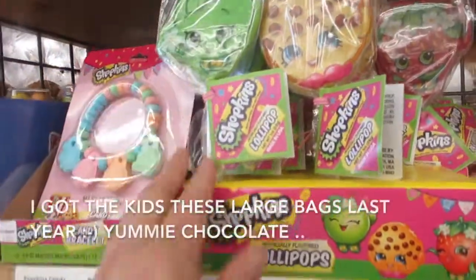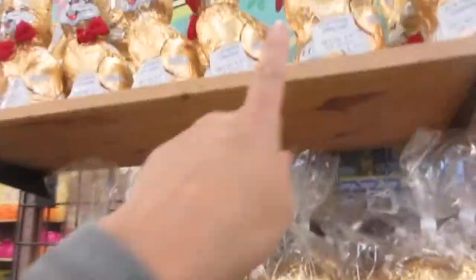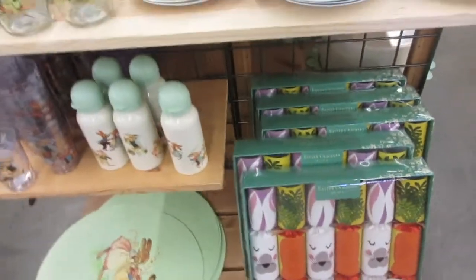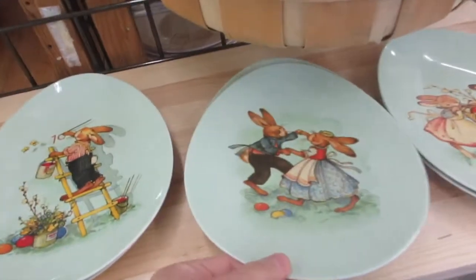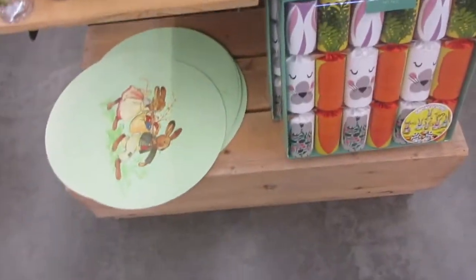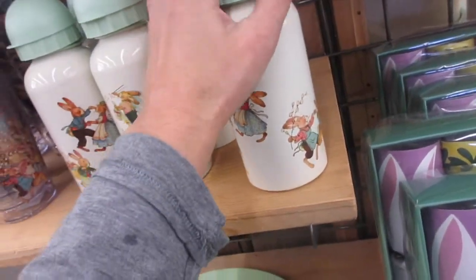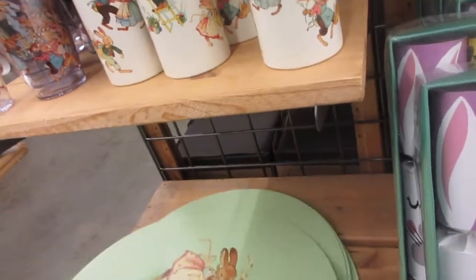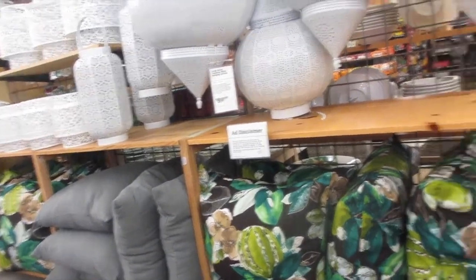Oh my goodness, look at these! That big one — these are so cute. This one's glass, nice! I'm weaning Danica off the bottle now; she doesn't really drink out of the bottle anymore. These are cute too. I love shopping and looking around at World Market — something always catches my eye.